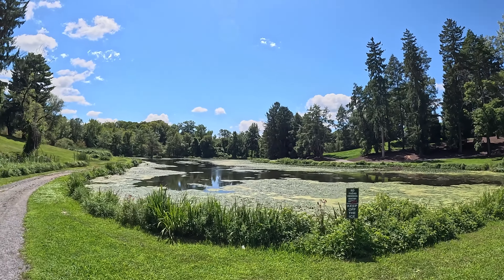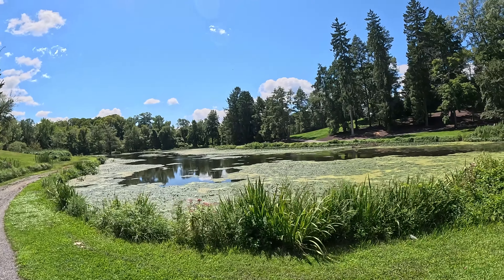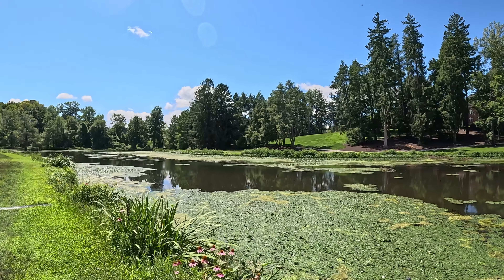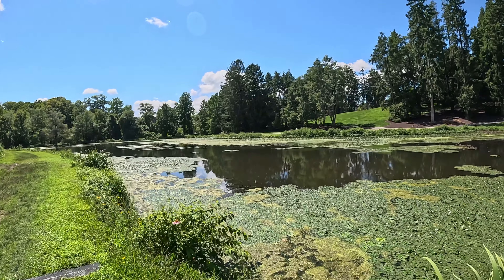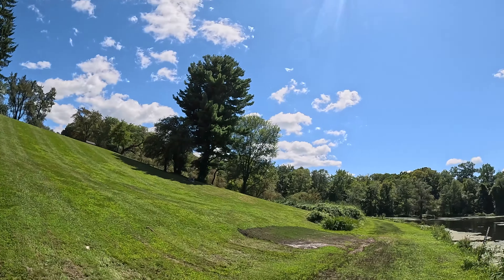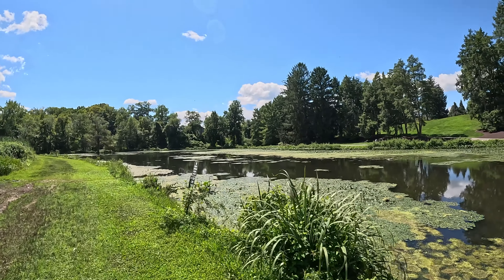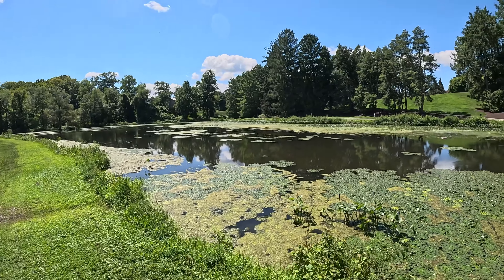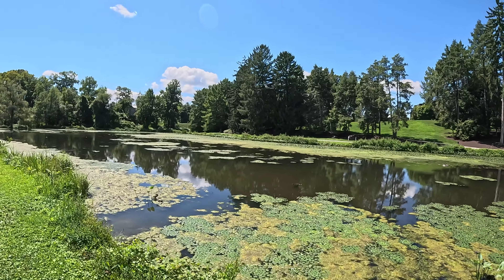Right behind the Shakespeare Garden is Vassar's Sunset Lake. This artificial lake, constructed in 1912, was initially intended for students to skate on during the winter. Although skating has long since been prohibited here, the lake remains one of Vassar's most iconic spots. You will always see students reading and gathering around this body of water.